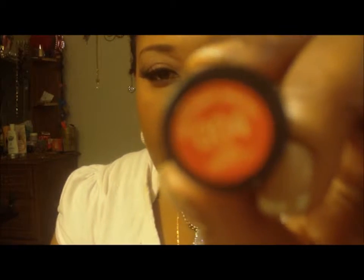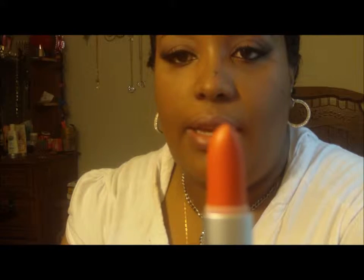All these lipsticks are Revlon. First lipstick is 004 Pink About It — it's a very salmon, like a salmon-pink color. I'll do a little swatch if you can see it. And that's Pink About It.